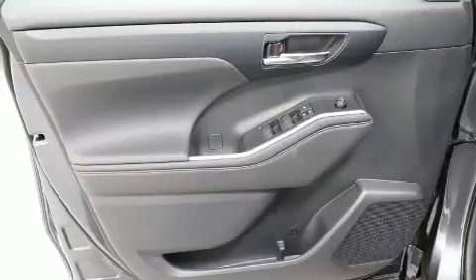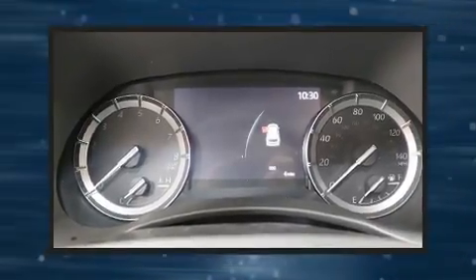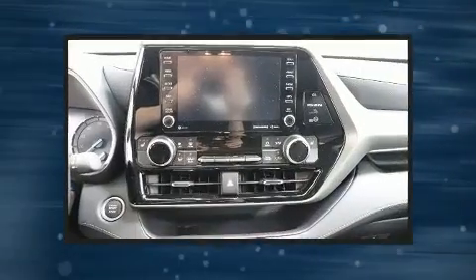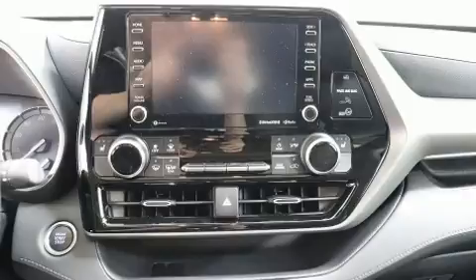Toyota also prioritized safety and security by including dual front-impact airbags with occupant-sensing airbag, brake assist, and four-wheel disc brakes with ABS. Electronic stability control ensures solid grip atop the road surface, no matter how challenging the driving conditions.